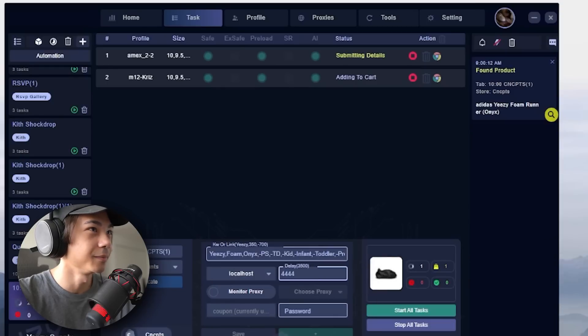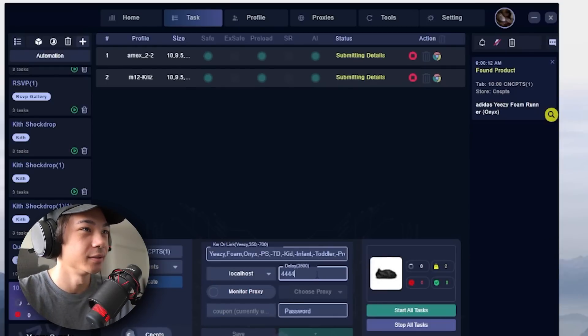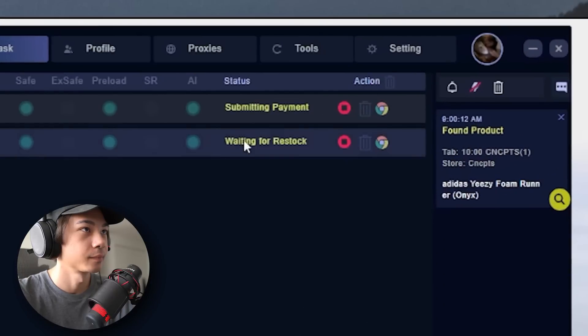The Foam Runners dropped. Submitting details. They didn't have anti-bot.